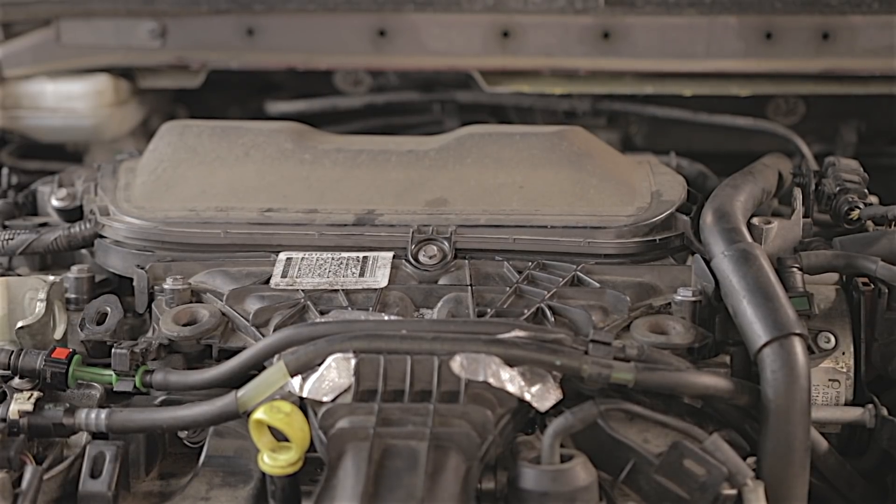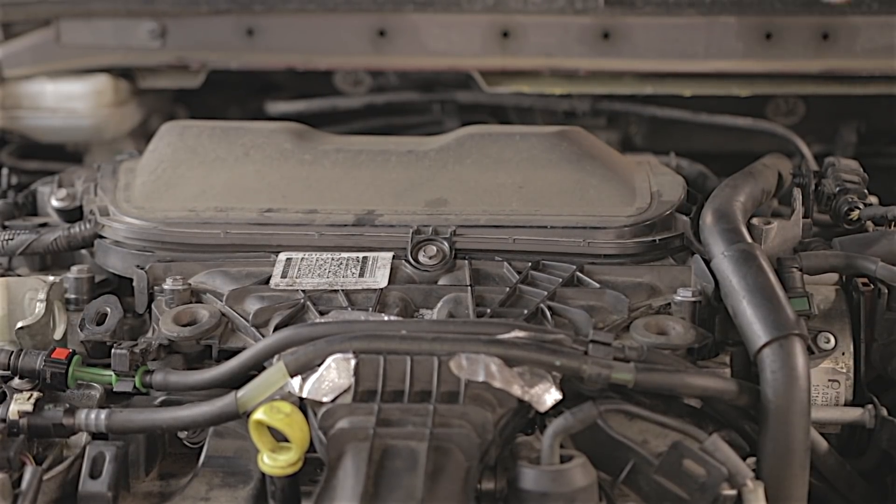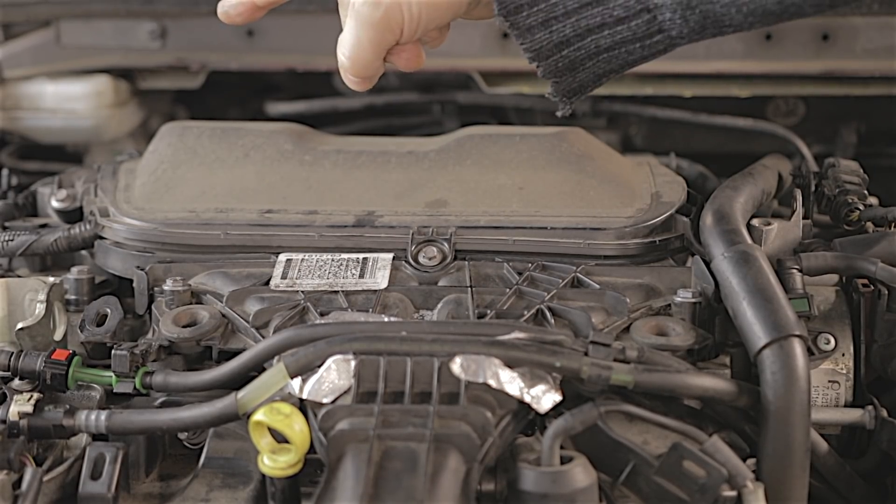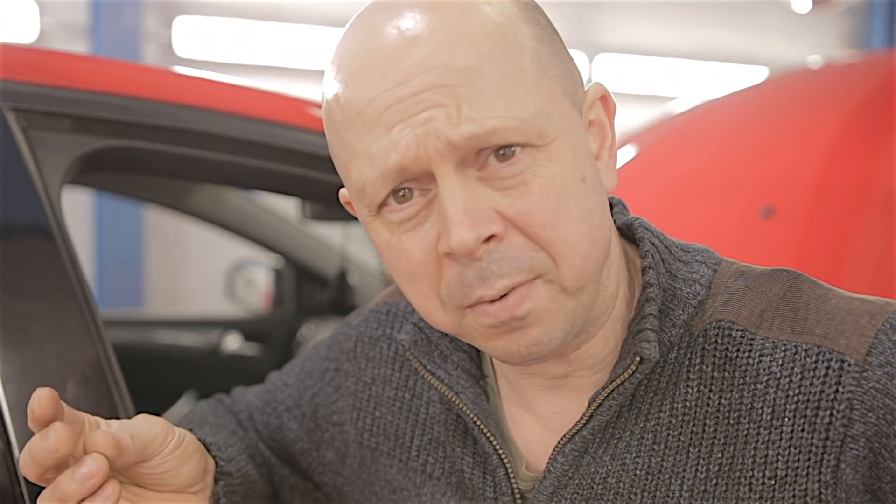If you are familiar with these engines, you'll know that cylinder number one is by the flywheel side and not over by the cam belt side. I don't know what it is with the French — why they've got to have their cylinders arse about face. God only knows.